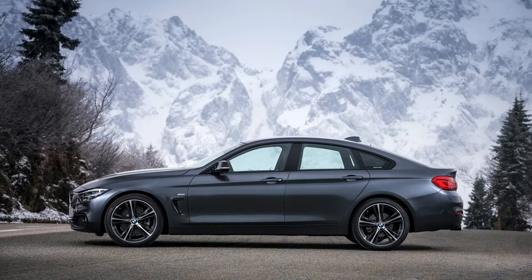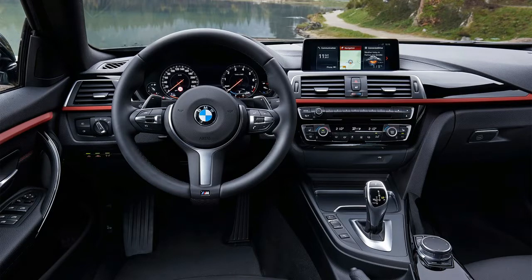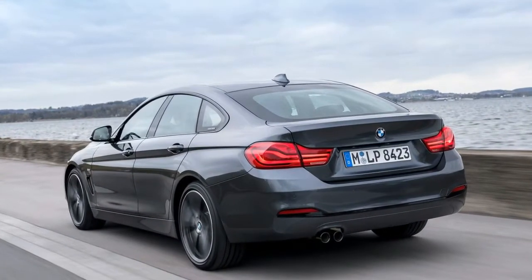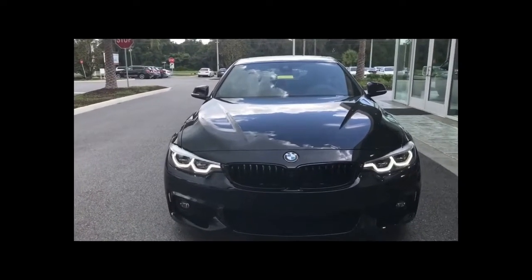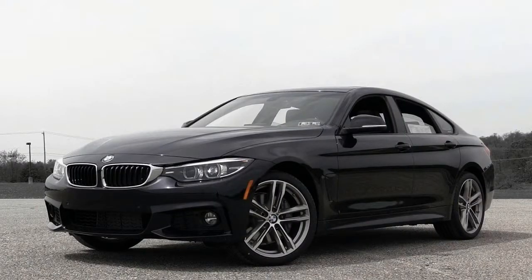For 2018, BMW claims to have firmed up the 4 Series suspension and tweaked the steering. The changes definitely put some distance between the 4 Series Gran Coupe and 3 Series sedan in terms of handling. Despite their exterior dimensions being nearly identical, the Gran Coupe feels smaller when driving, with quicker turn-in and more confident cornering. It feels more like the 3 Series of yore that begged to be driven.